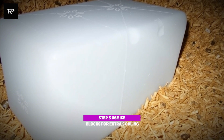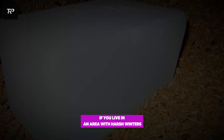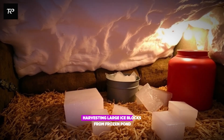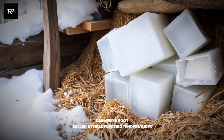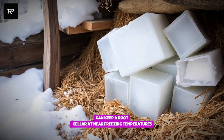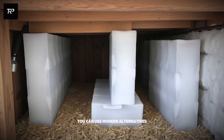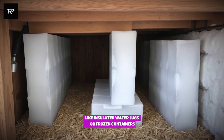Step 5: use ice blocks for extra cooling. If you live in an area with harsh winters, take a page from the Amish playbook. Harvesting large ice blocks from a frozen pond and storing them in sawdust can keep a root cellar at near-freezing temperatures for months. Even if you can't harvest ice, you can use modern alternatives like insulated water jugs or frozen containers.